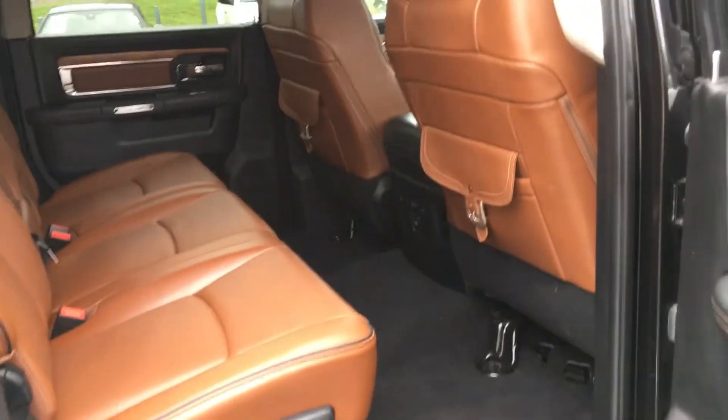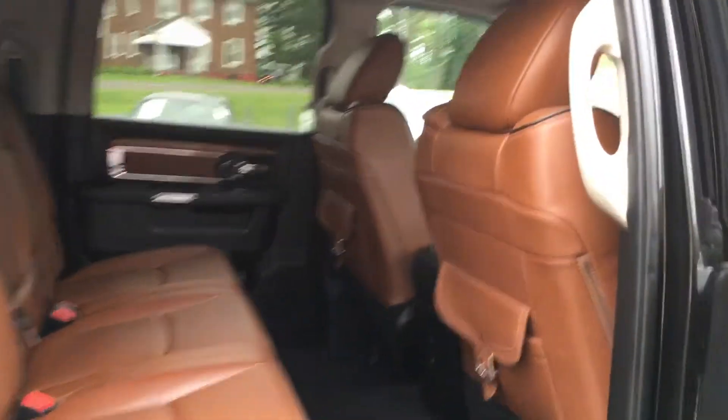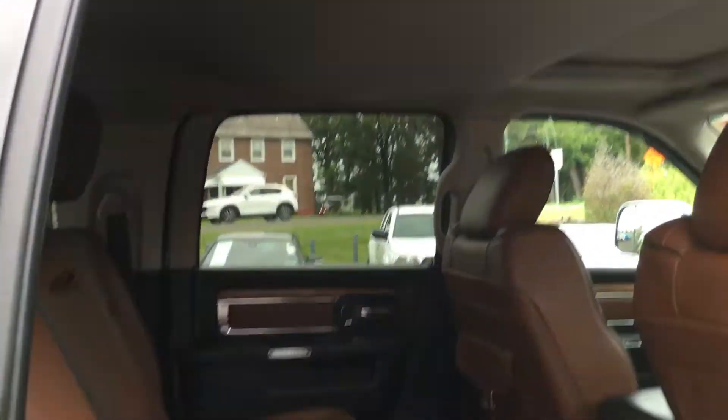Let's take a look from the back. Much like the front, the rear seat was probably almost never sat in, so very nice and clean overall.